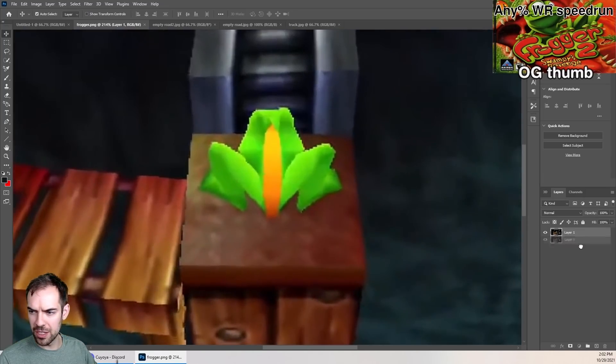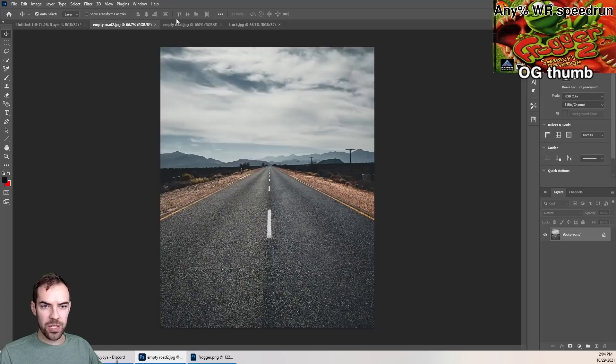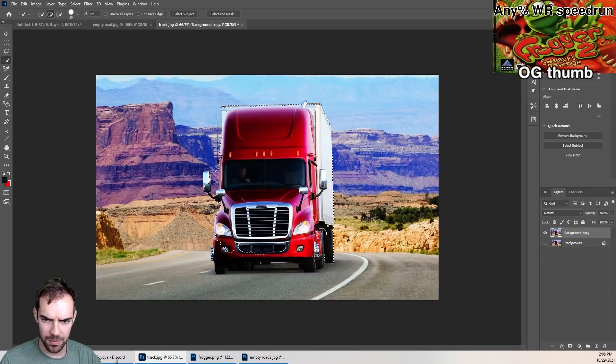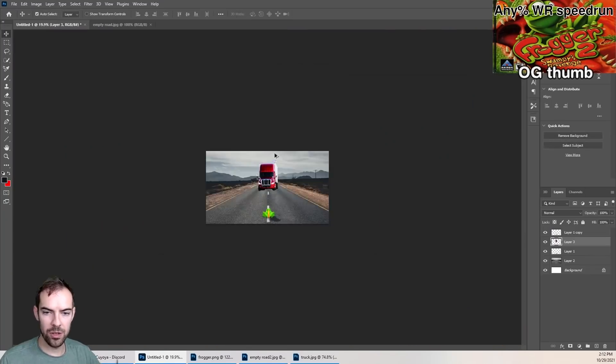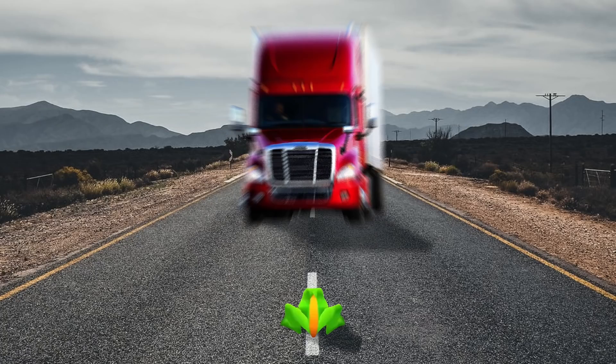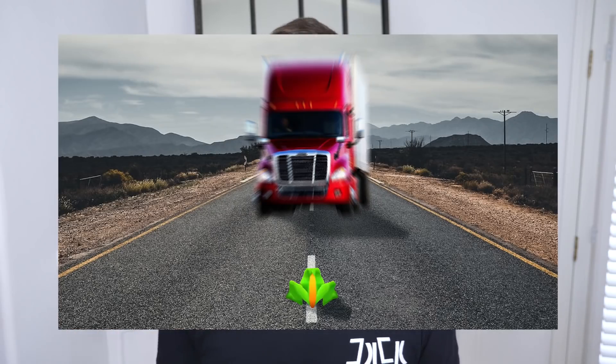So here's a still from your video. We'll take out the frog and put him on the open road. Give him a shadow. Then uh oh, here comes a semi — the sworn enemy of the Frogger. Nothing a little zoom blur can't fix. See, isn't this exciting? Sure, it's misleading and false advertising, but I need to click on the video to see if the Frogger dies or not. And whoops, now you got tricked into watching a two-hour speed run.